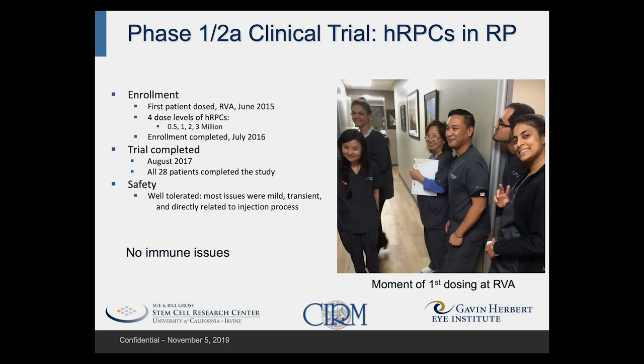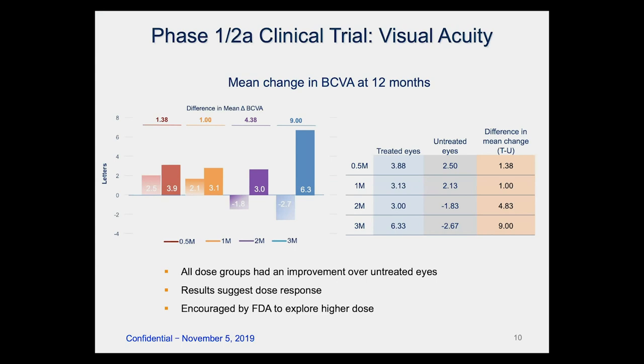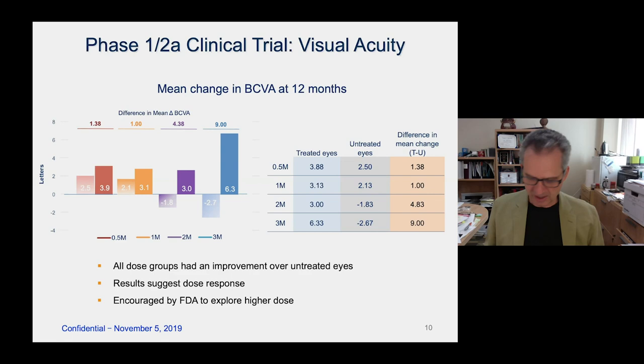Importantly, there were no immune issues. Looking at the visual output, we segregated the data by dose and compared to the fellow eye. The treated eye looked somewhat better, and this was particularly prominent for the highest dose — the three million dose — with a benefit of nine letters on average in treated eyes over untreated eyes. That's quite a large response. This was an open label study in a small group of patients, but the FDA encouraged us to explore a higher dose.